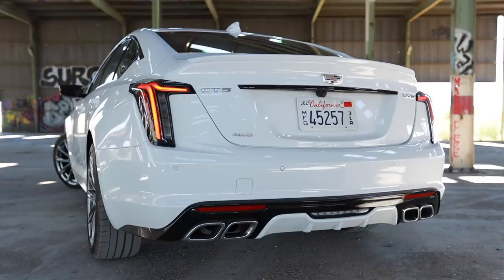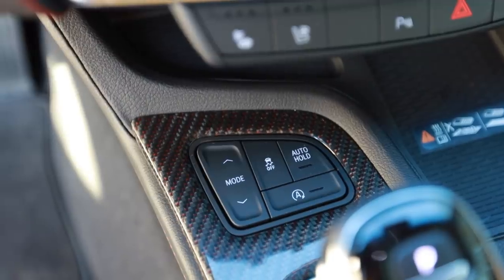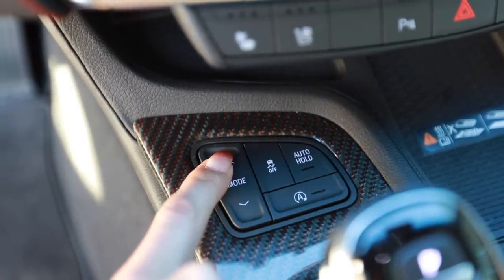Cold start on this car — you can hear the turbo spooling up. Sounds good.